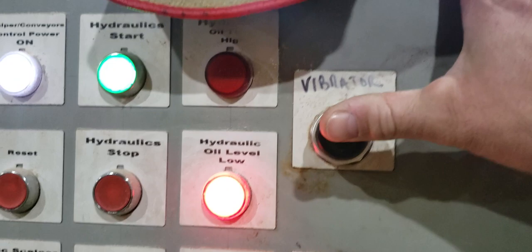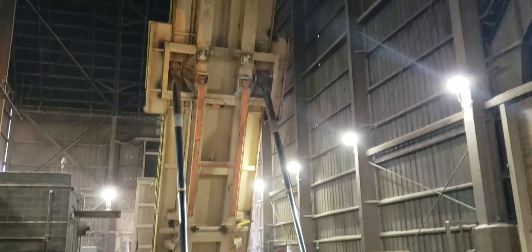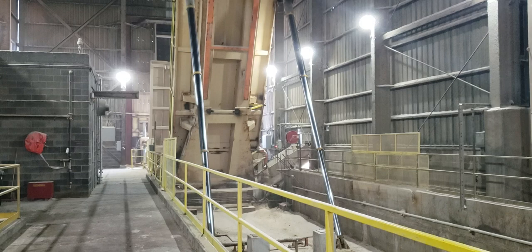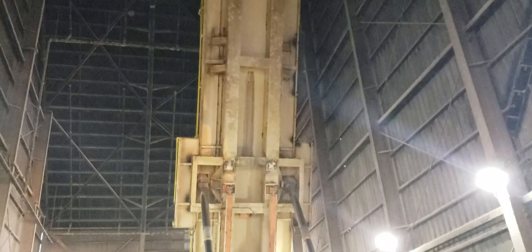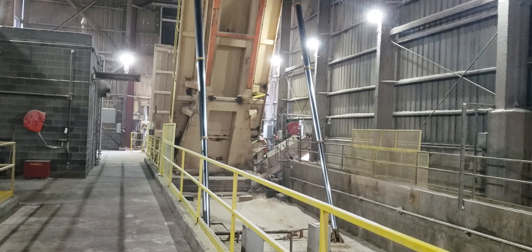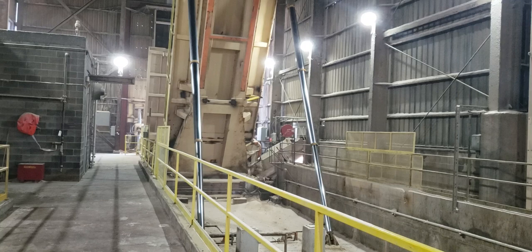So we've got a vibrator button here — press that. You can see that truck's way up there. I hit it a few times and cleaned that trailer out real good. You can see that vibrator will shake the snot out of there. You can feel that — my feet are shaking under me. The whole cement, everything's shaking. It shakes really hard.